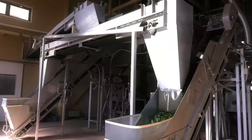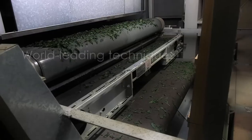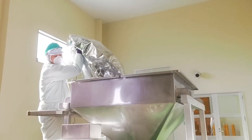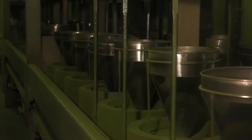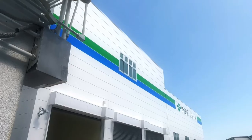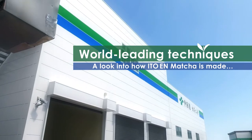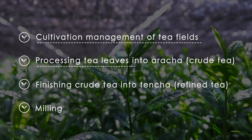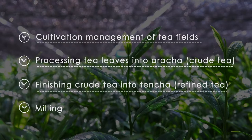At Itoen, we produce matcha for various uses, applying our world-leading expertise throughout the entire process — from the cultivation of the land to the final processing of the matcha. We are committed to the refinement of quality. Matcha production is divided into four stages: the first is cultivation of the tea fields; in the second stage, the harvested tea leaves are used to create crude tea called tencha aracha; in the third stage, tencha aracha is finished to produce tencha; and finally, the tencha tea is finely milled.